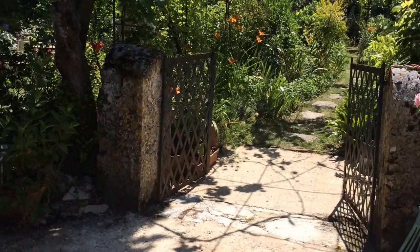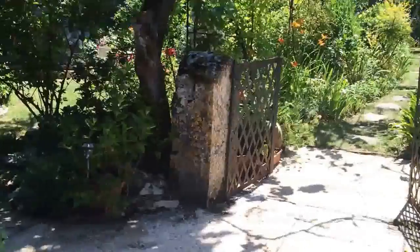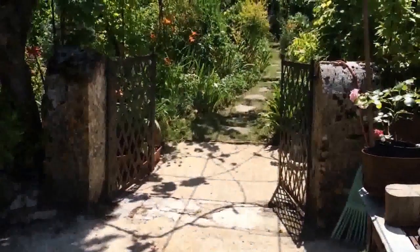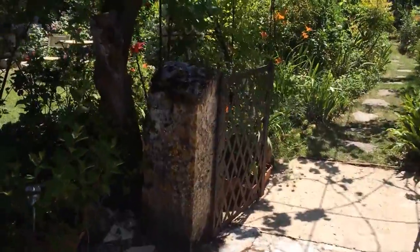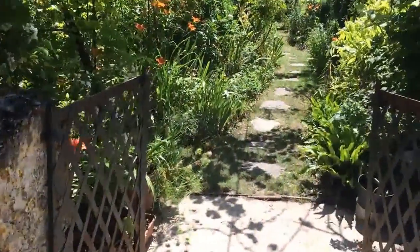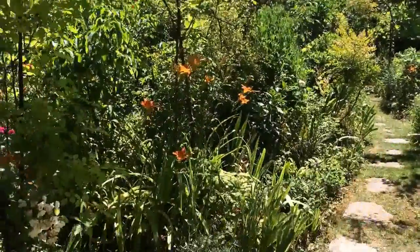Bonjour from France! I thought a nice way to start off our time here together in France would be noon in the garden. This is the entryway into the garden here at Le Vieux Couvent. Just kind of take you along with me right in through.